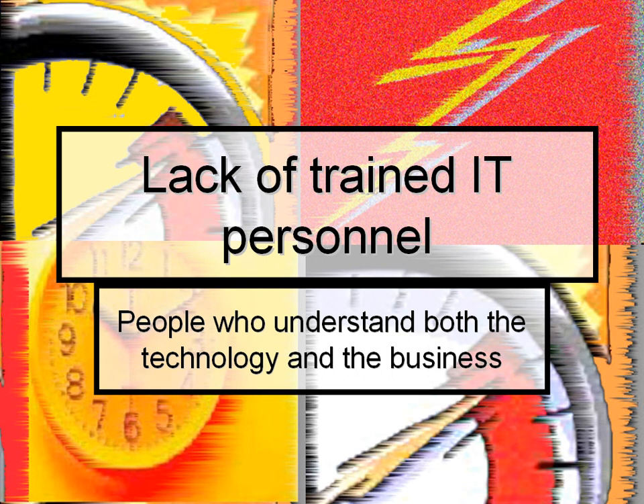Adoption has also been slow because of lack of trained IT personnel. This is where you come in. People are needed to understand both the technology and the business of healthcare, and that is you.